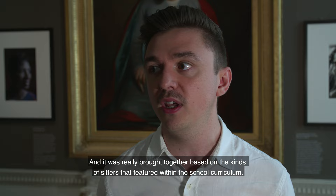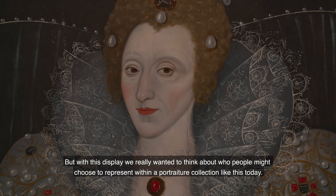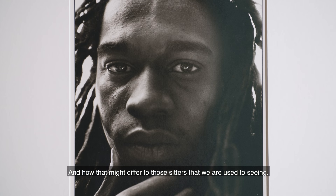Our portraiture collection was put together by our founder Sir Peter Moores, and it was really brought together based on the kinds of sitters that featured within the school curriculum. So we have portraits of various monarchs and military leaders of the past. But with this display we really wanted to think about who people might choose to represent within a portraiture collection like this today, and how that might differ from those sitters we're used to seeing.